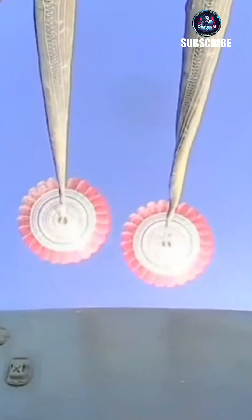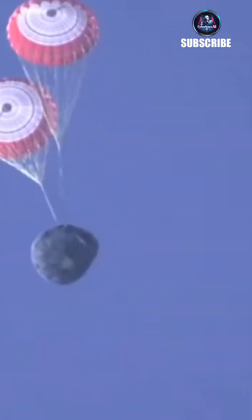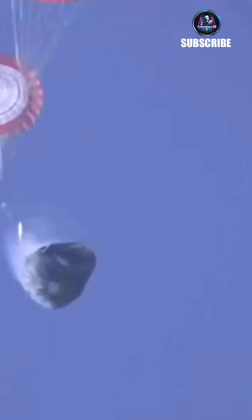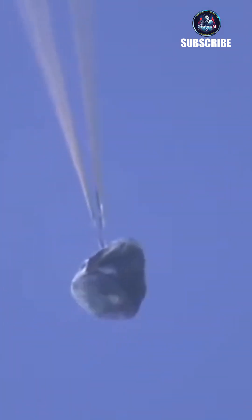This is a view on board Dragon, looking at the drogues. Those drogue chutes are doing that initial slowdown, and it looks like we're getting views here of main parachute deploy.